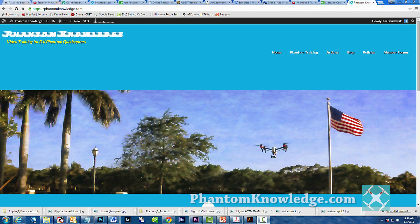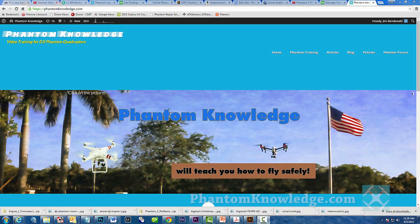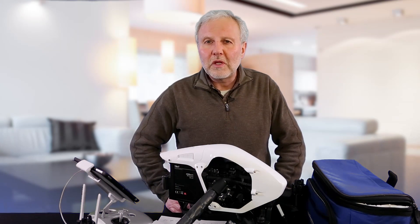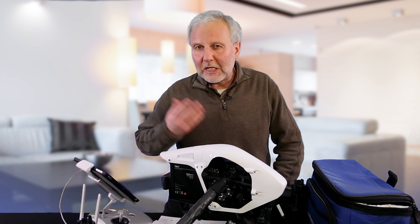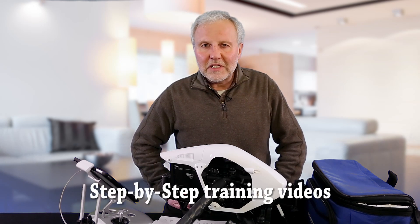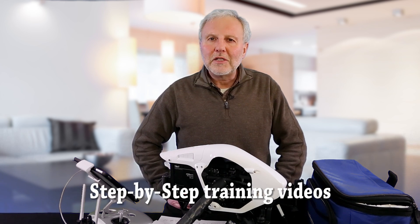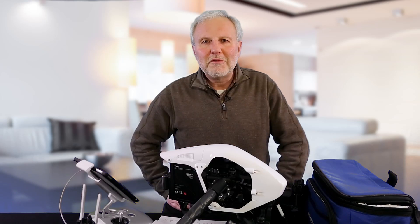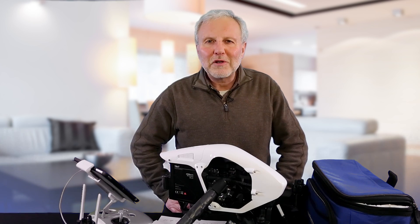That should be it. I hope this helps you to fly safe. If you like this video, give me a thumbs up, become a member, and check out phantomknowledge.com. We provide step-by-step training starting at $20 for the first month and $10 for each month after that, or $48 for a year plan. We've got fantastic information to help people learn from the very beginning all the way up to some advanced features of how to fly safely.